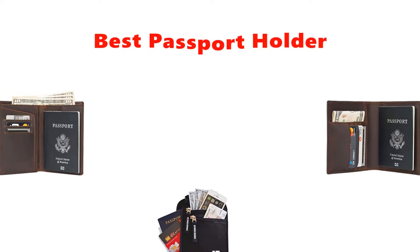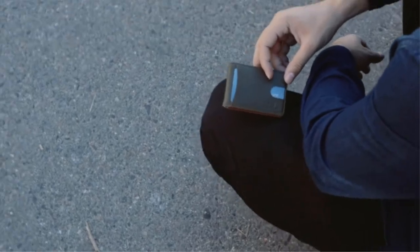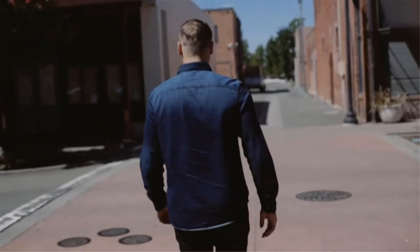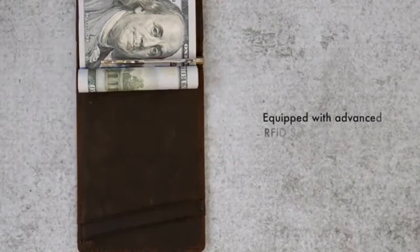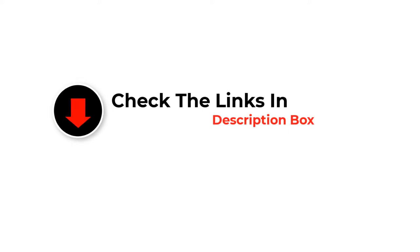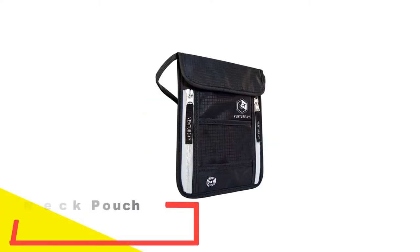Hey guys, in this video we are going to be checking out the best passport holders you can buy right now. We made this list based on our personal opinion and hours of research, and we have listed them based on type of features and price. We have included options for every type of user. For more information and updated pricing on the products mentioned, be sure to check the links in the description below. Let's get started with number one.